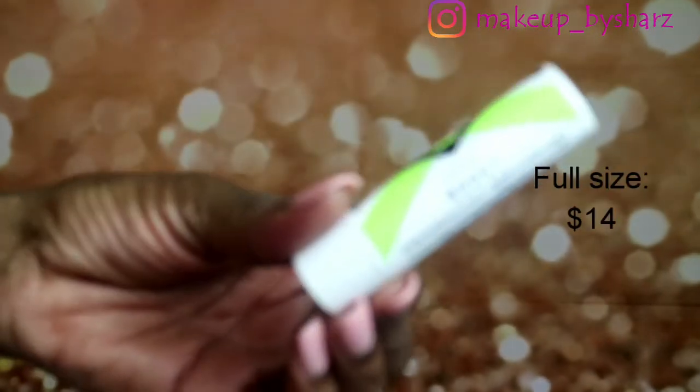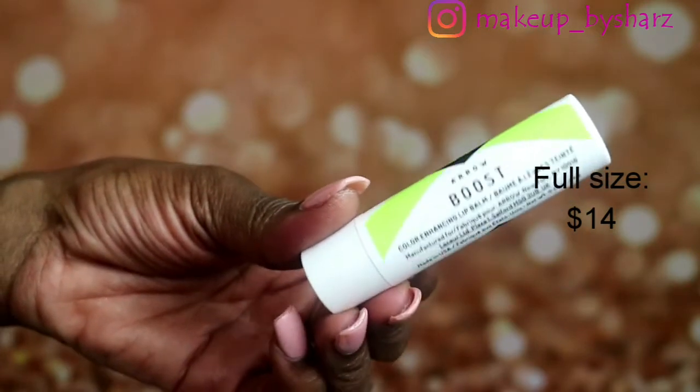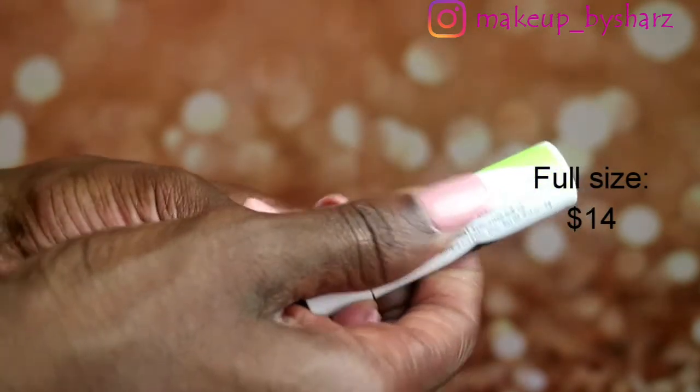The next item I got is the Aero Boost Color Enhancing Lip Balm. This you've seen before — I got this a couple months back in another one of the boxes. It's a color enhancing lip balm. The other one I think was clear, and this one is actually perfect. This ultra-hydrating formula magically adjusts to your lips' pH to create a flattering, deep pink hue that's unique to you.